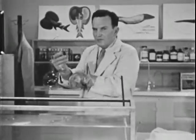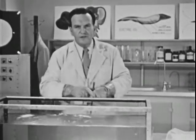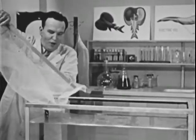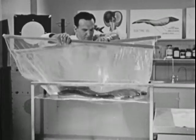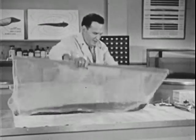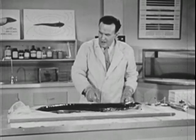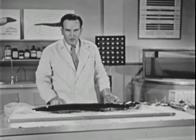Now the electric eel, unlike most fish, is an air breather. It must rise to the surface from time to time for air, and for this reason it can be quite comfortable out of water. The vital organs of the electric eel are all in the front 10 inches of his body — the rest is pure power plant. And believe it or not, he can generate more than 500 volts.